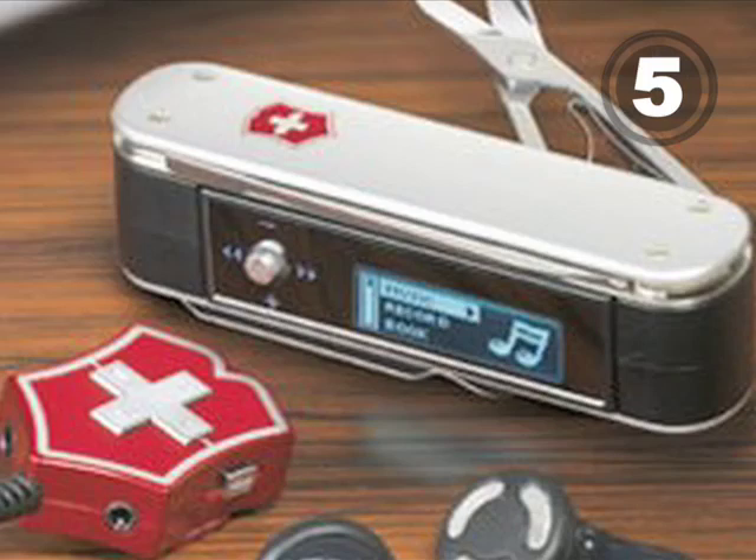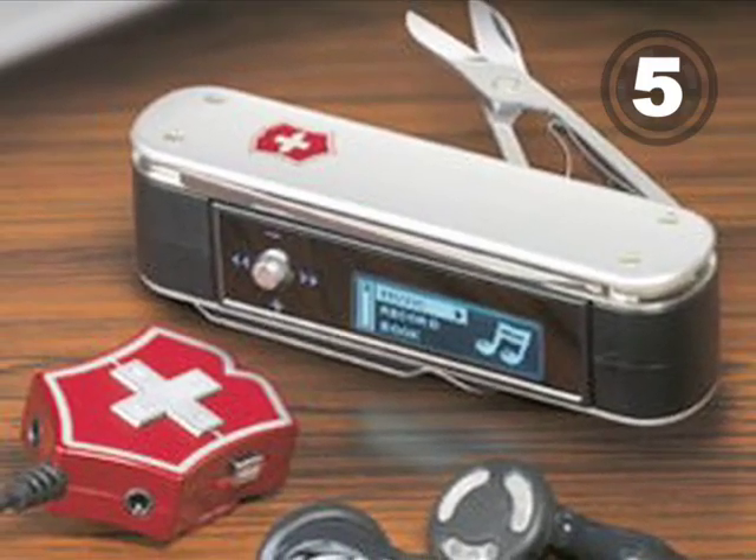Bam! At 5, the Victorinox Swiss Army Knife is the ultimate stocking stuffer. And this one includes a USB drive and an MP3 player.